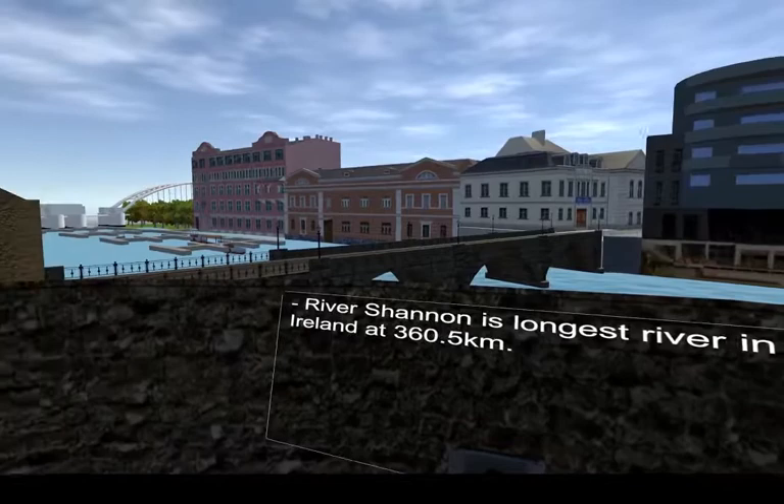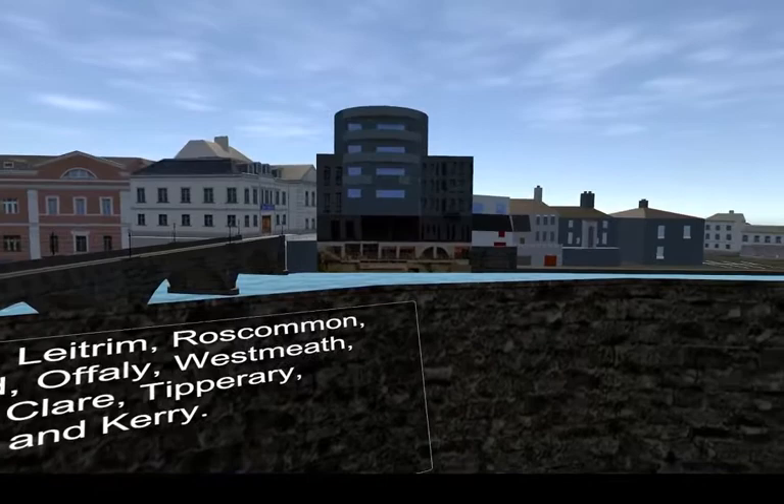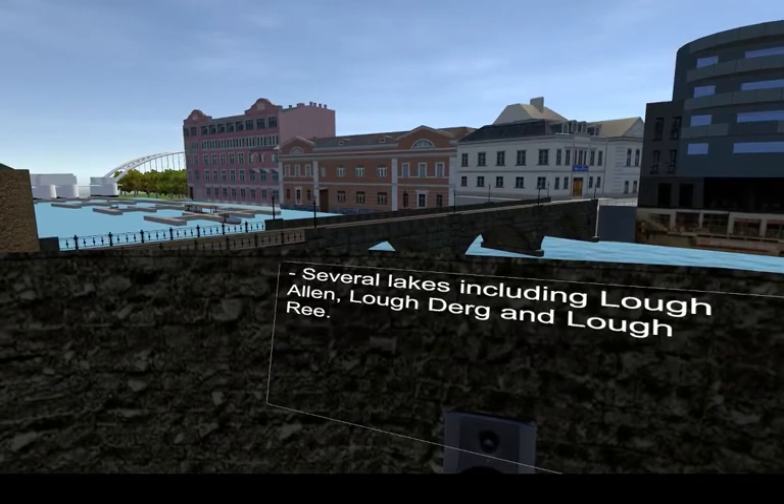The River Shannon is the longest river in Ireland, at 360.5 kilometres. It starts off in County Cavan and flows south through 11 counties in Ireland: Cavan, Leitrim, Roscommon, Longford, Offaly, Westmeath, Galway, Clare, Tipperary, Limerick and Kerry. There are several lakes on the Shannon, including Lough Allen, Lough Derg and Lough Ree.